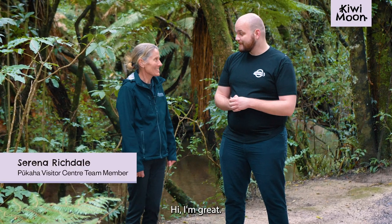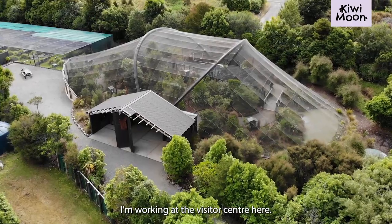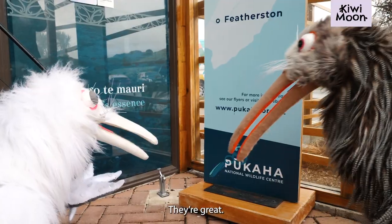Hi, how's it going? Hi, I'm great. Welcome to Pukaha. Thank you very much. What do you do here? I'm working at the visitor centre here.